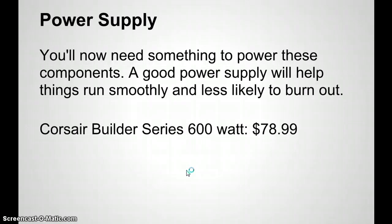A power supply powers all the components of your computer. A good power supply will help things run smoothly and is less likely to burn out. I had a case where my 400-watt power supply burned out because it was trying to push power to components that demanded more. Get a 600-watt power supply or higher — it should cover enough power for your unit. The more you invest in a quality power supply, the more longevity you'll get. The Corsair Builder Series 600 watt is a very nice unit at $78.99.